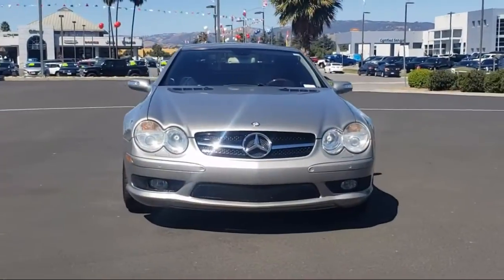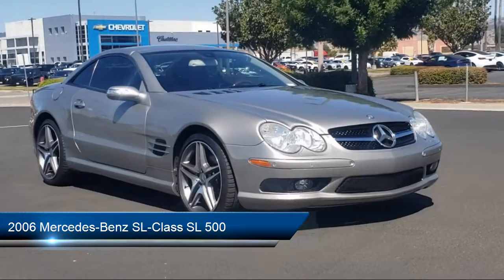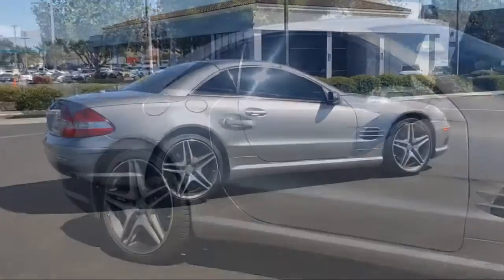Welcome to Gilroy's Used Car Superstore. Here's a look at one of our great vehicles for sale. It comes equipped with heated front seats, keyless entry, premium leather seat trim, HVAC memory, rain-sensitive windshield wipers, and heated door mirrors.